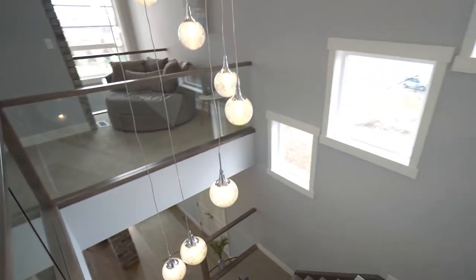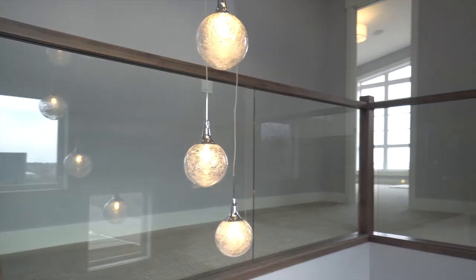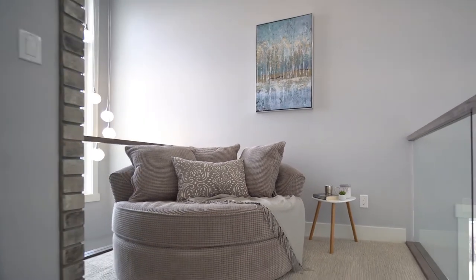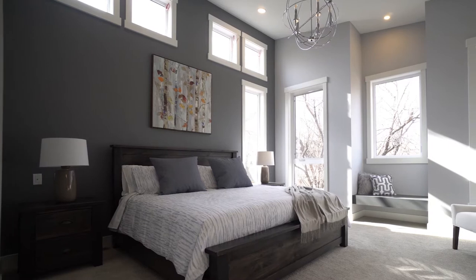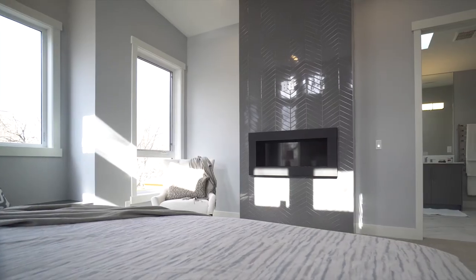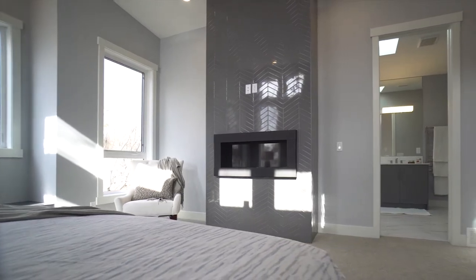Step onto comfortable and durable pet-friendly carpet upstairs where numerous windows continue to keep things bright. Glass railing framed with stained wood complements your main floor hardwood. Retire to the expansive master bedroom where you can cozy up to another stylish fireplace or sit on a window bench that overlooks your lush backyard.